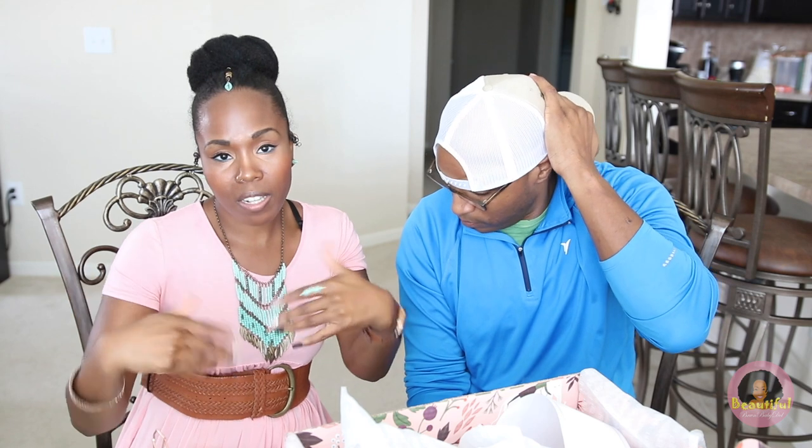Justin has a honey-do list to get to, so y'all see everything here. This is FabFitFun — I have my link down below and my code 'Nina' for $10 off the box. This is the fall box — double thumbs up! I want to thank you guys for watching today. If you already get the box or plan to try it, let us know down below. Peace, love, and happiness!